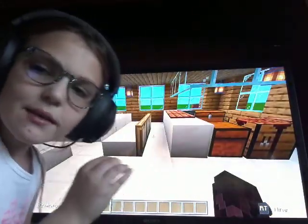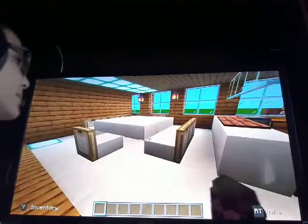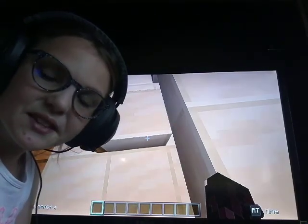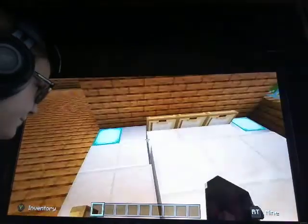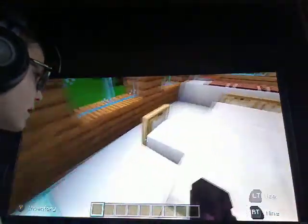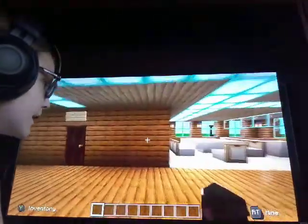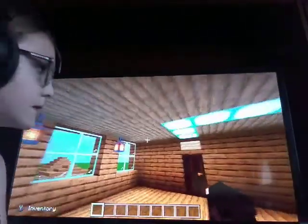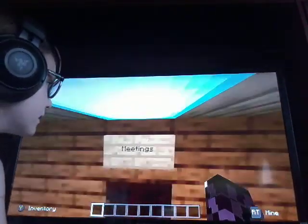Sorry if I'm talking too loud — it might feel like I'm yelling but I'm not. This is our dining table, that's white. And then we have the meetings area — as you can see it says 'meetings, meetings, meetings.'